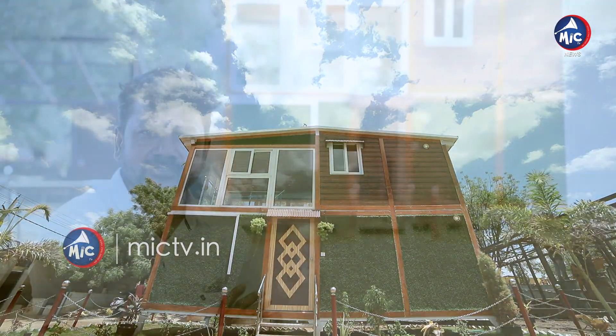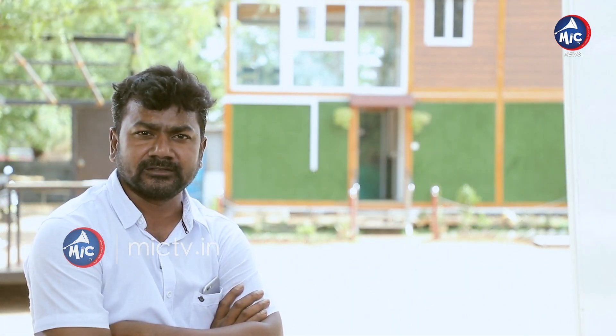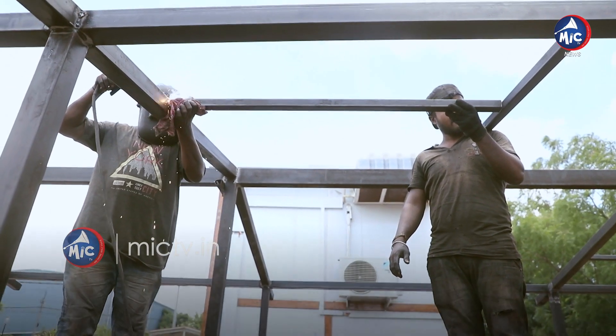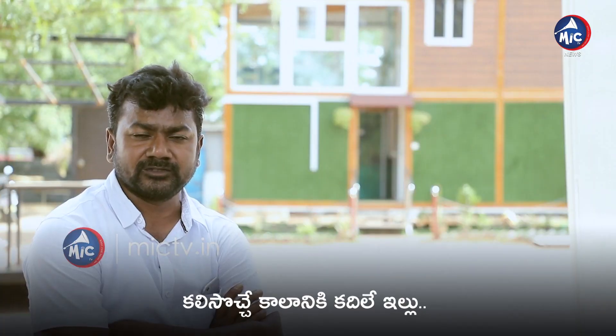My name is Jilani. I studied mobile houses and I've been manufacturing them for the last two years. I used to work with farm houses and guest houses as resources.